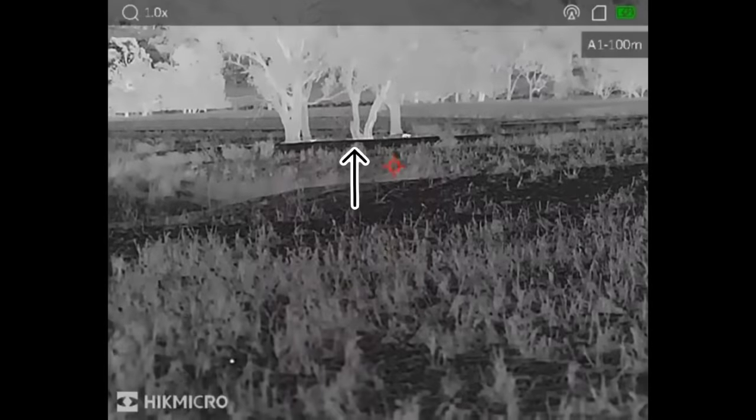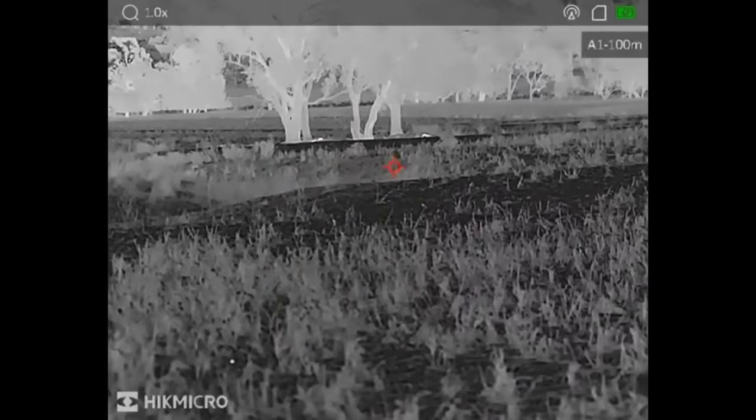My mate's just called over the two-way — he's spotted another four feral cats between me and him. So I've got to make the decision now: do I continue down this paddock stalking these pigs, or do I walk back up about 400 metres and shoot some more cats? That's a no-brainer — let's go and shoot some more cats with subsonics. Hopefully the pigs stick around.